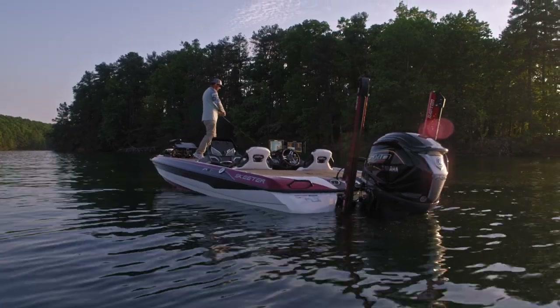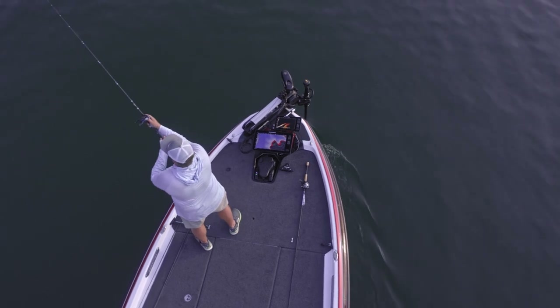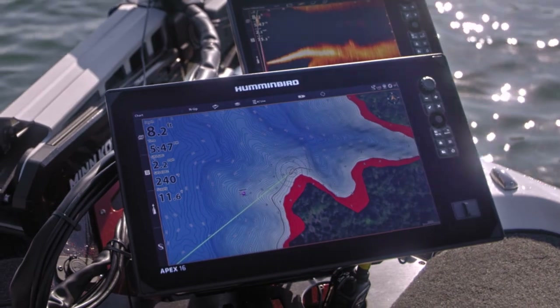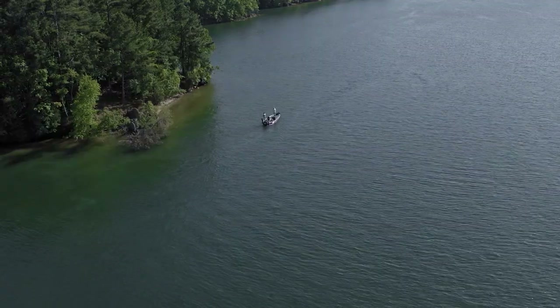LakeMaster frees you up to fish. With a one-boat-network-ready Humminbird unit and a compatible Minn Kota trolling motor, you can select a contour line on your LakeMaster chart and follow it automatically.